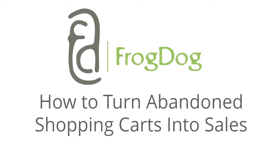Hi everyone, Mitch here with FrogDog. In this video we'll be discussing shopping cart abandonment. We'll cover why people abandon their carts, when they abandon their carts, and three steps that will help you turn those lost opportunities into sales. Let's get started.